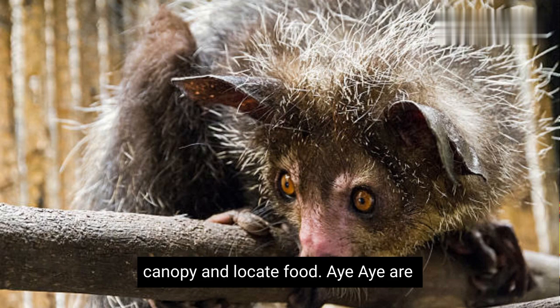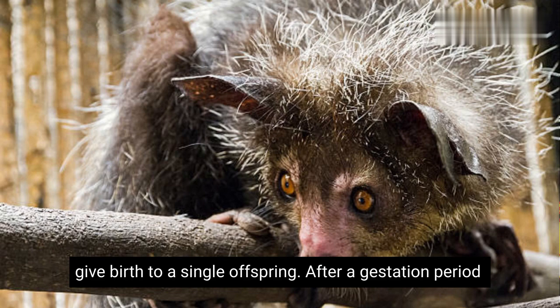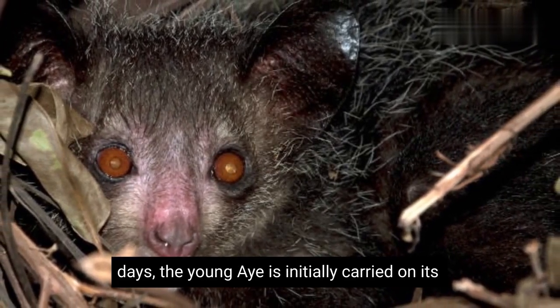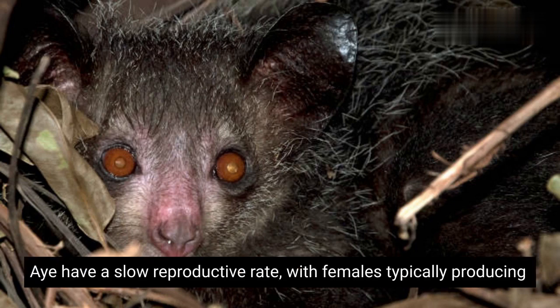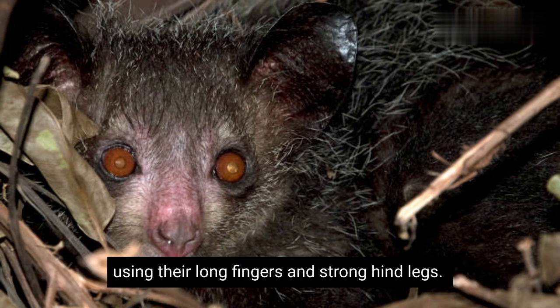Aye-ayes are solitary animals and have overlapping home ranges. Female aye-ayes give birth to a single offspring after a gestation period of approximately 160 to 170 days. The young aye-aye is initially carried on its mother's belly and later moves onto her back. Aye-ayes have a slow reproductive rate, with females typically producing only one offspring every two to three years. They are excellent climbers and can move with agility through the trees using their long fingers and strong hind legs.